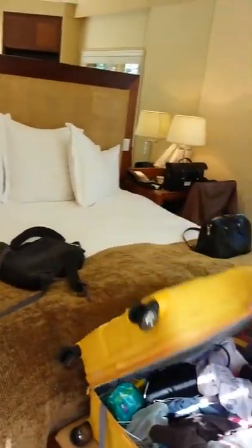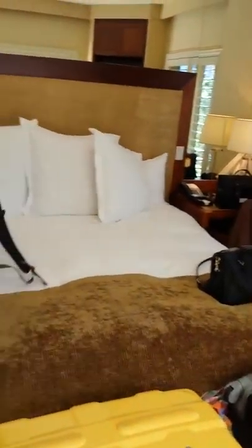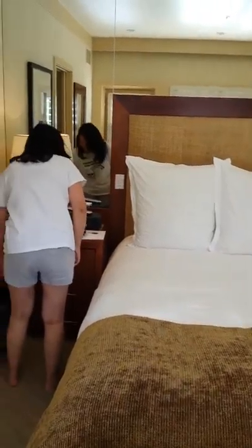And then we can go to our bedroom, which we've already made a bit messy. That looks very nice with a nice big double bed.